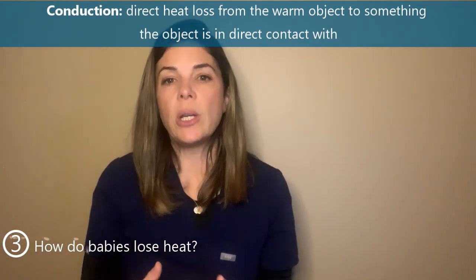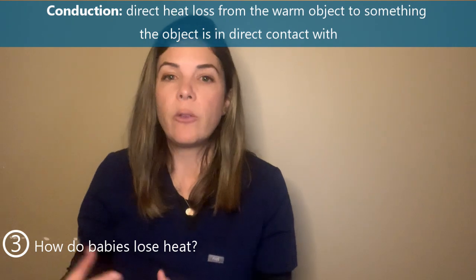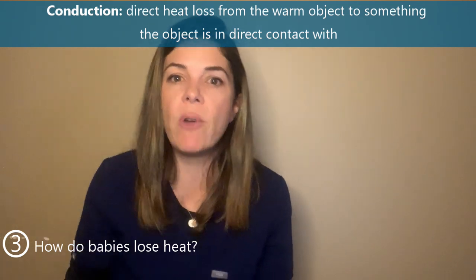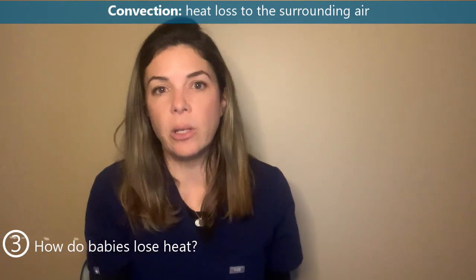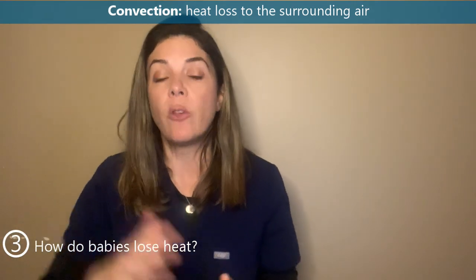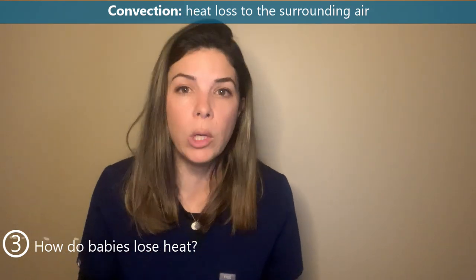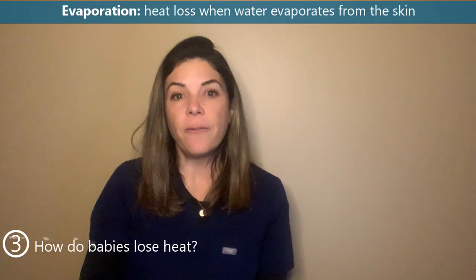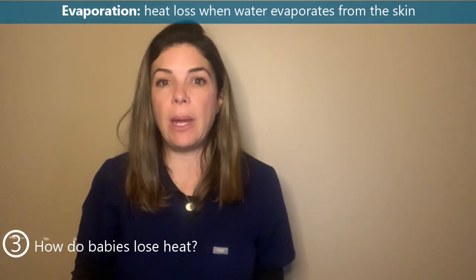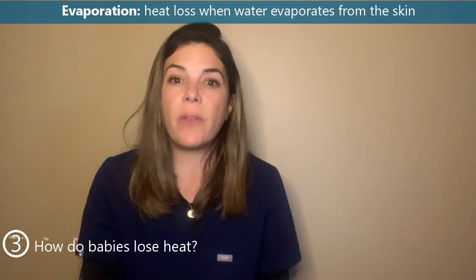The second mechanism is conduction: heat loss from the infant to something it's in direct contact with, such as a cold blanket the baby is lying on. Third is convection: heat loss to the surrounding air — the windier it is, the higher the heat loss, which is why you feel colder on a windy day. Fourth is evaporation: heat loss as water evaporates off the baby's skin, most importantly right after delivery when the baby is wet, or after a bath.